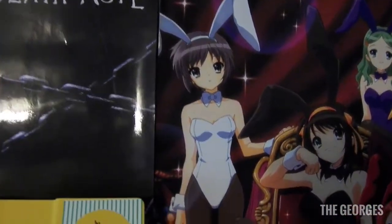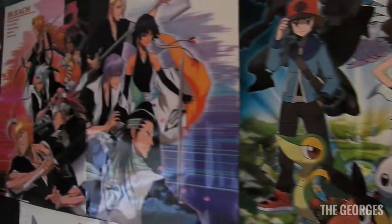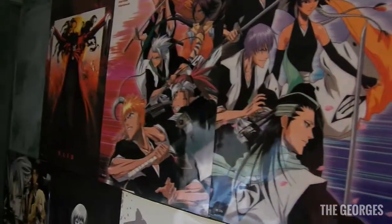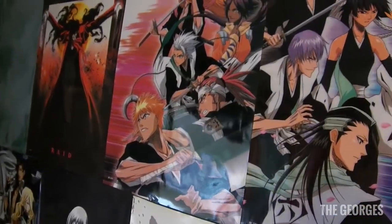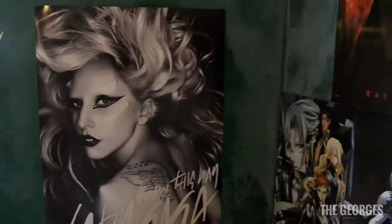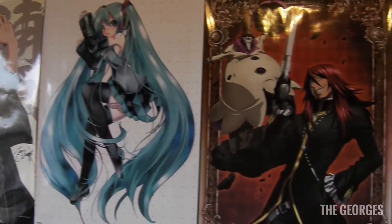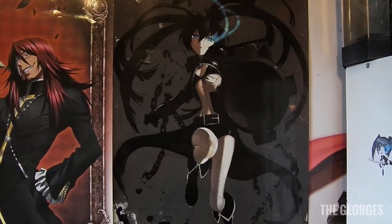Then we've got a Haruhi Suzumiya poster, and my main girl Yuki Nagato. Going through the posters quickly: there's a Shana Pokemon poster, a Bleach poster — I was into Bleach for a while but eventually gave up — a Lady Gaga poster because she's a great singer, and then moving down, a Claymore poster, another Bleach poster, Neko Atsume, D.Gray-man, and a Black Rock Shooter poster.